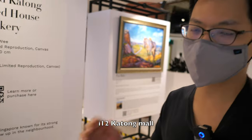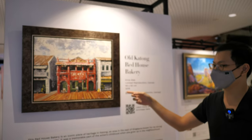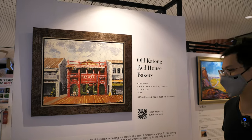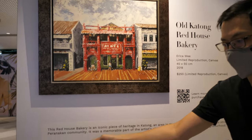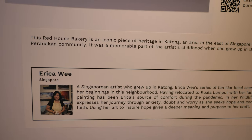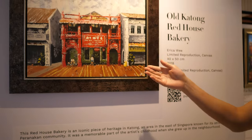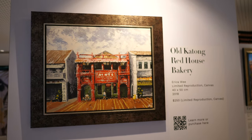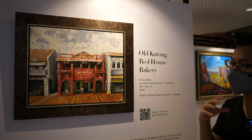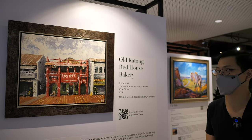This is actually a partnership with the I-12 Katong mall. The works here are permanent, meaning that the exhibition is permanent and it will change the works every month. This is actually a very iconic bakery that is across the road from the mall. What's very interesting is that the artist Erica Wee is a Singaporean who lives in KL. Painting scenes from Singapore from her childhood is a way of reconnecting with Singapore. She used to actually stand right in front of this bakery to wait for the bus to go to school every day, and her family would buy the fresh bread from this bakery also. So the scenes are very deeply rooted in her memory.